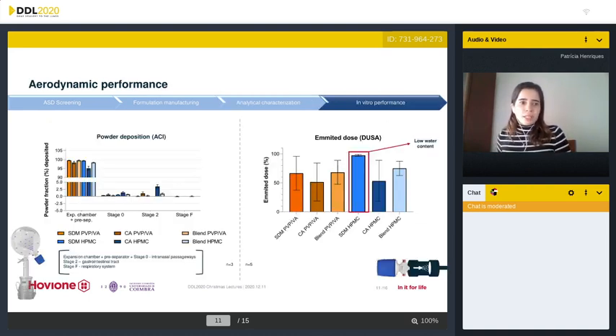Regarding aerodynamic performance, the powder deposition was assessed with a reduced three-stage Andersen cascading impactor coupled with an expansion chamber. The expansion chamber, pre-separator, and stage zero correspond to the nasal fraction. All formulations presented a very high fraction potentially retained in the nasal cavity, more than 95%. The emitted dose was assessed by dosage unit sampling apparatus; spray dried microparticles of HPMC gave the highest and least variable values given the associated low water content. The agglomerates presented the lowest and most variable emitted doses. The MIAT device was used for both of these performance tests.